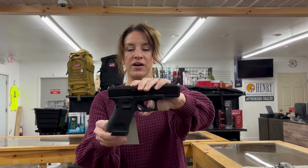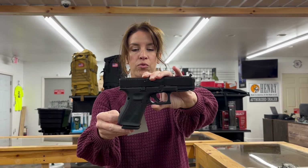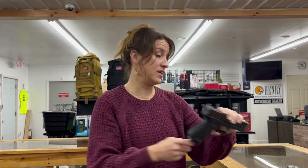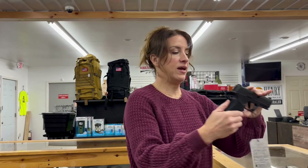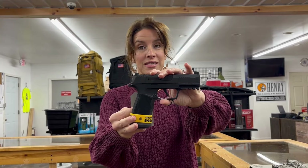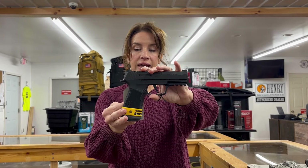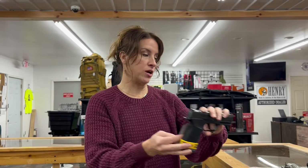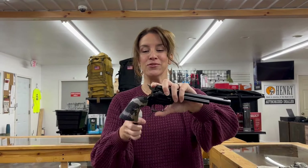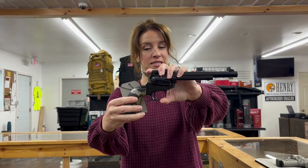We also have a Glock 19 Gen 5, 9 millimeter, 4.2 inch barrel, 15 plus 1 rounds, 3 mags, for $570. We have a Sig P365X Macro, 9 millimeter, 17 plus 1 rounds, 3.7 inch barrel, four mags and back straps — can't tell you the price but she can call me and I will tell you.